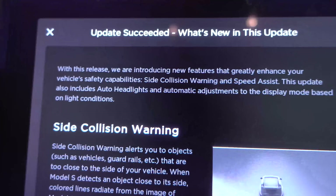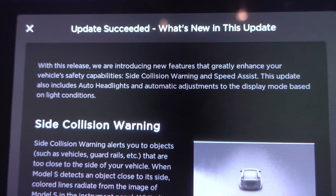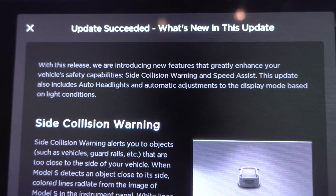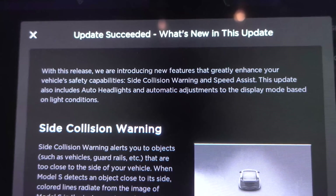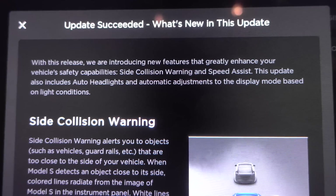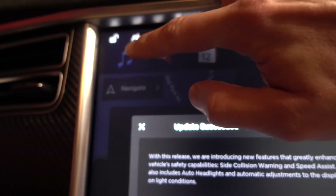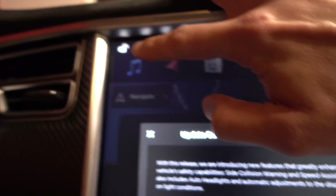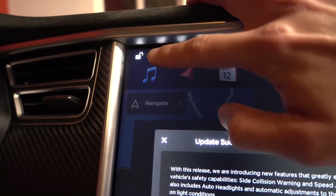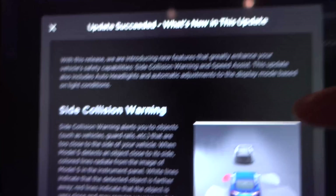With this release, Tesla is introducing new features and greatly enhanced vehicle safety capabilities: side collision warning and speed assist. It also includes auto headlights and automatic display adjustments. There is now a lock button where the headlights button used to be.